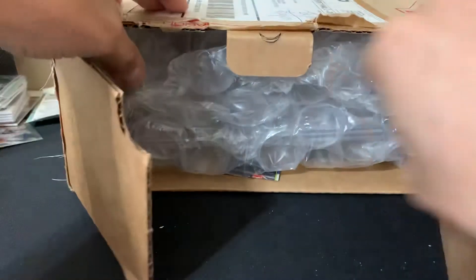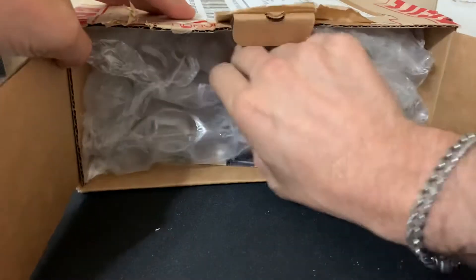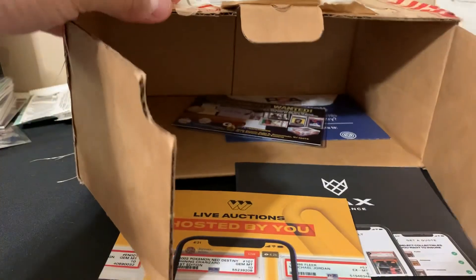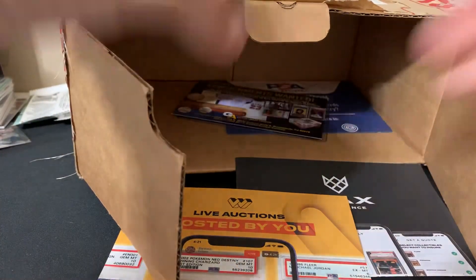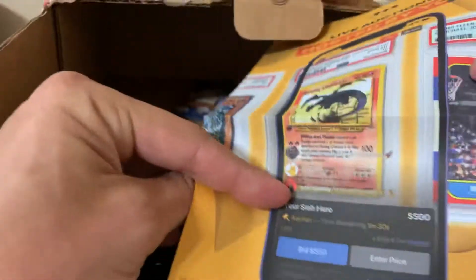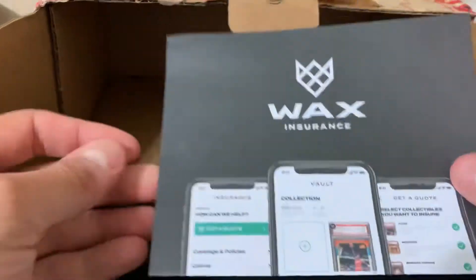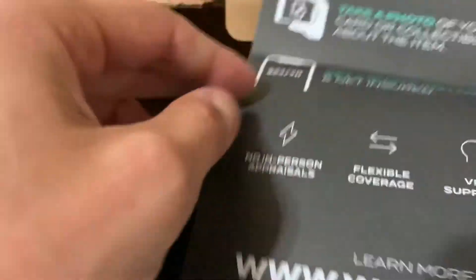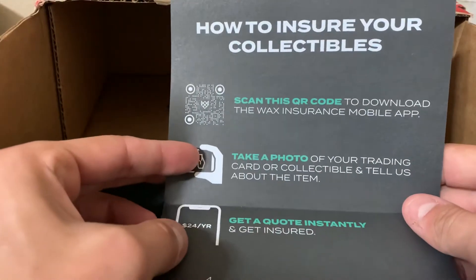We're looking at pizza now — got our bubble wrap. They bubble wrap the crap out of it. Definitely want to start doing some stuff on Whatnot. Wax insurance, Farcode PSA — scan this code to download Wax.